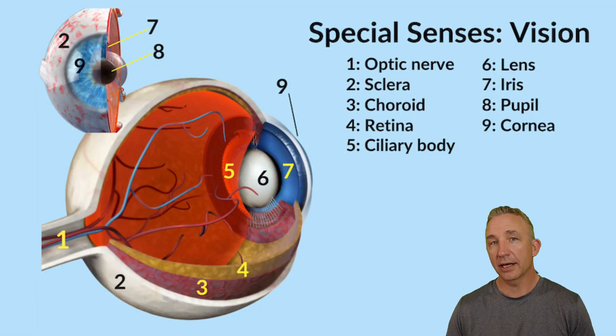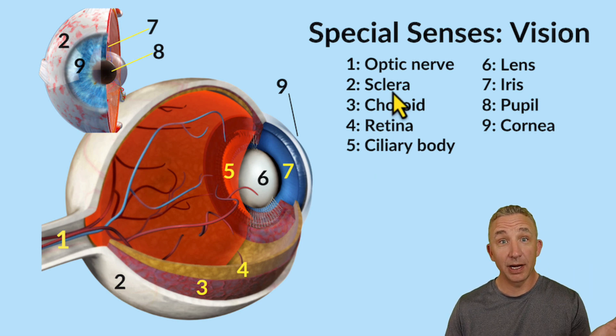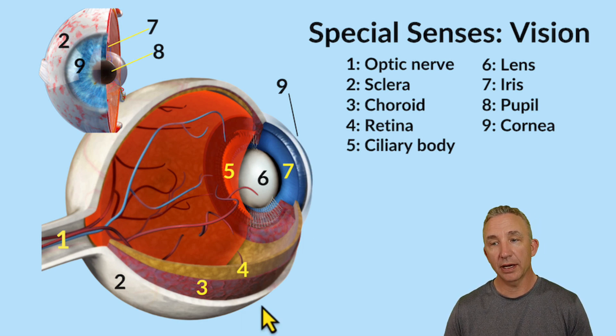The eye is about the size of a ping pong ball and we divide it into three layers. Number two refers to the sclera — that's the outside of the eye, the white you see, which is connective tissue. It's vascular mostly on the anterior side, which is why we see redness and bloodshot eyes. The sclera is part of what we call the fibrous tunic, which is continuous with the front of the eye called the cornea. The cornea is very sensitive, with a lot of nerve receptors, making it sensitive to touch as part of the defense mechanism.